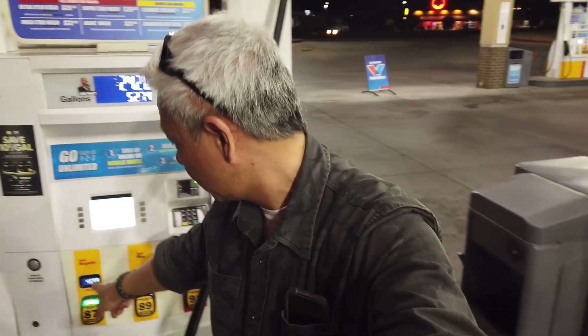Okay, getting gas here in Phoenix, Arizona. As you can see, the gas here is $4.59 a gallon here in Phoenix, Arizona.